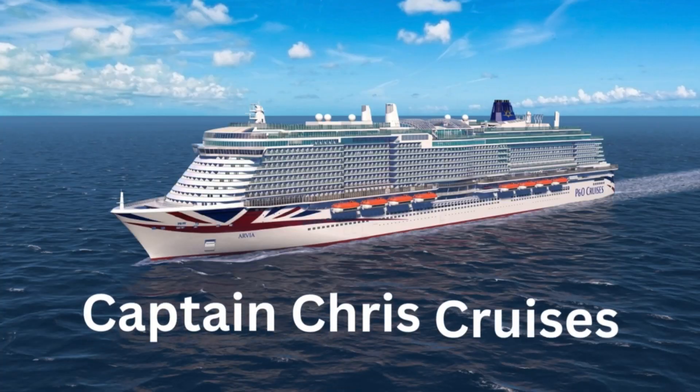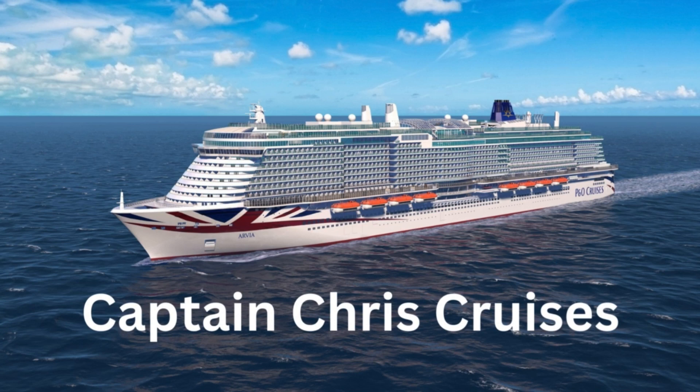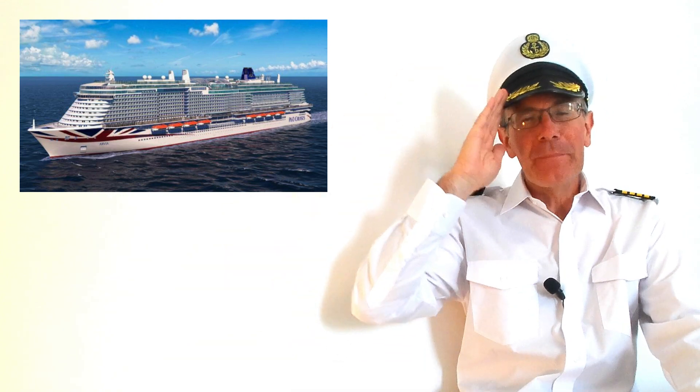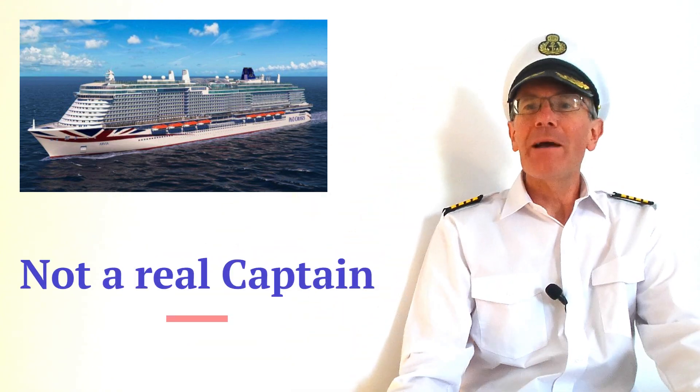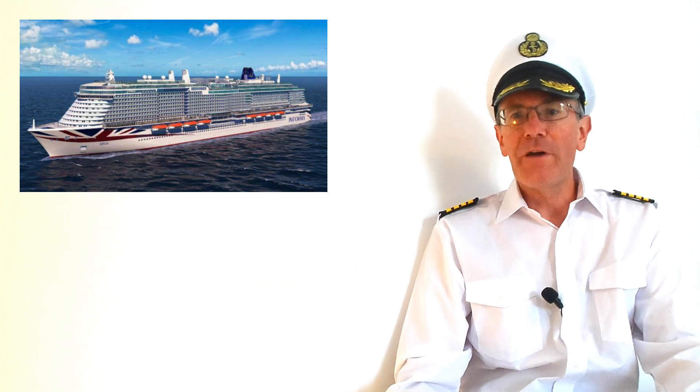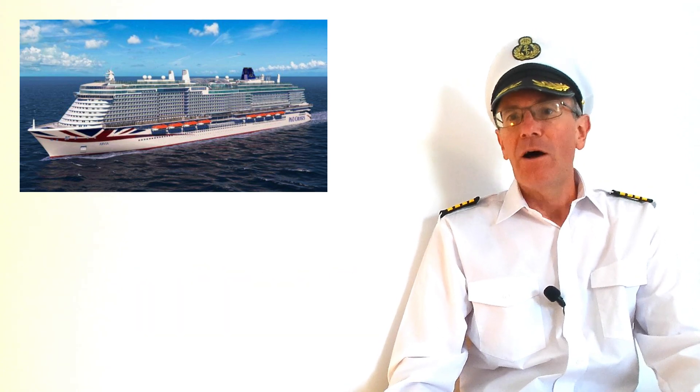In this video I'm going to run you through the many options you have for dining on P&O's Arvia cruise ship and show you some sample menus, all of which are included in your fare. Ahoy there, I'm Captain Chris. I'm not a real captain but I'm going to tell you about all the places you can eat on Arvia without paying anything extra on top of your fare.